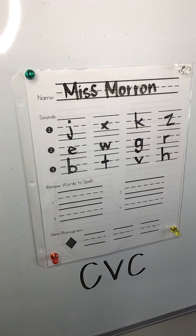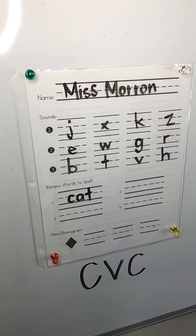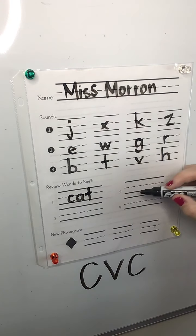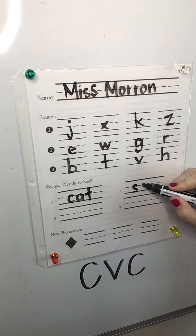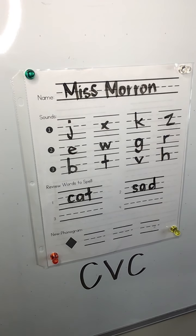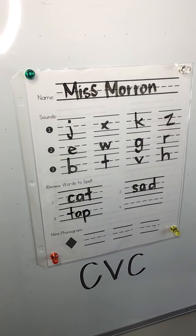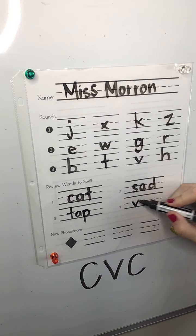Our first word is cat. Can you write it with me? Check mine to make sure you spelled it correctly. Our next word is sad. Make sure I am NOT making a B. Our next word, number three, is tap. Word number four is van.